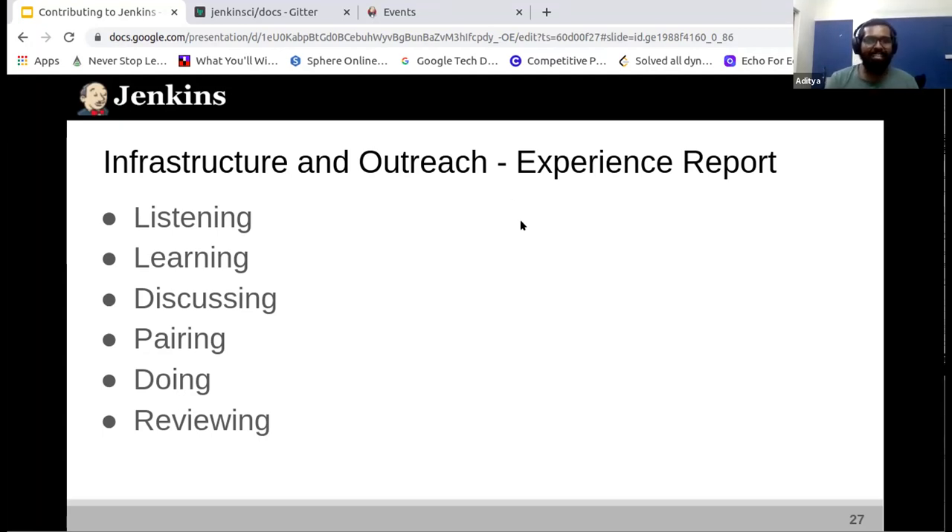Then pairing. I think everyone is really scared in the beginning when making their first commit, first pull request. Pairing really helps — an experienced person or maintainer of a plugin guides you through the whole process. Then comes doing — you need to actually take the initiative and write code, contribute. And finally reviewing. Being a newcomer, you're really scared when pressing that submit review button — what if you say something too rude, or don't give enough information to the contributor?